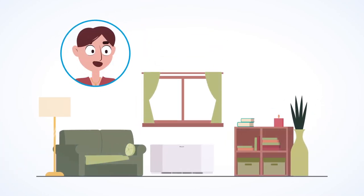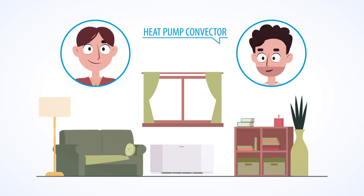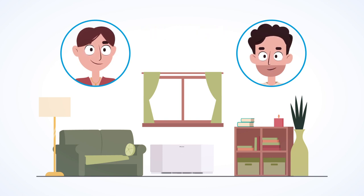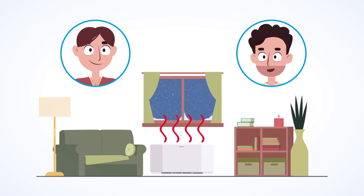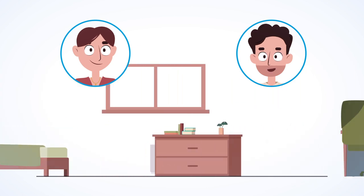Hi, Florin. Could you tell me more about this nice-looking heater in my study? This is the heat pump convector. It's an ideal emitter to be used with heat pumps. It provides heating in the winter and cooling in the summer. By its design, it fits in the living room, the bedroom, or study.